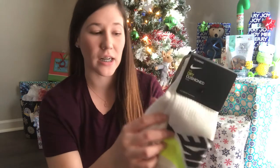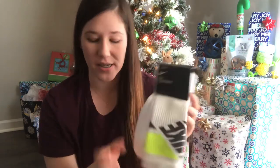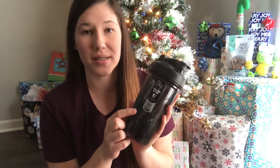The next stocking is Joshua's, who is 19. Starting off with his socks — we got his in white and gray, also long socks and also Nike. The next item is the shaker cup, very similar to Jeremiah's — actually probably the same since they didn't have any other colors. We can write an initial on the bottom to tell them apart if it becomes an issue.